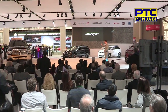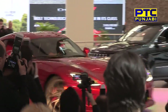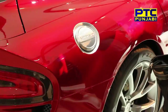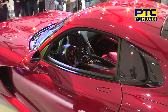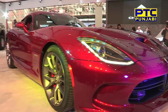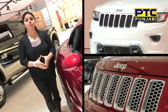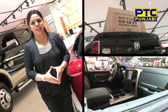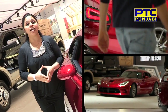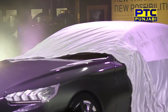Ladies and gentlemen, the 2008 SRT Viper. It's not just a car — it's a style, a shape, a curve, an interior. The street presence is really attractive.